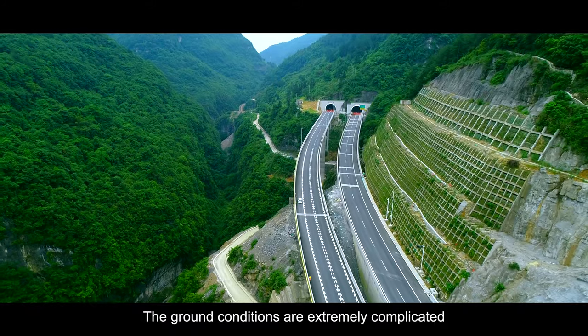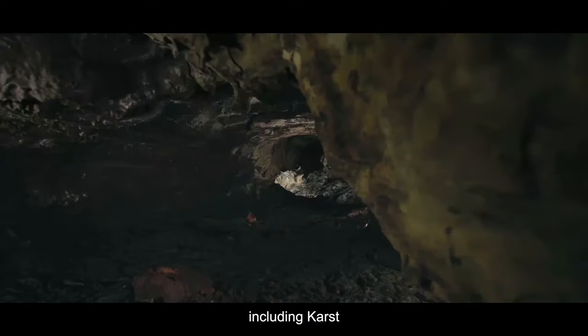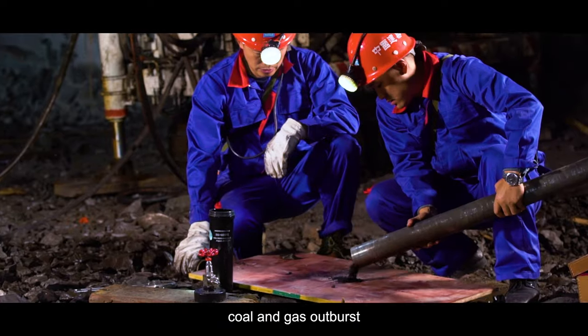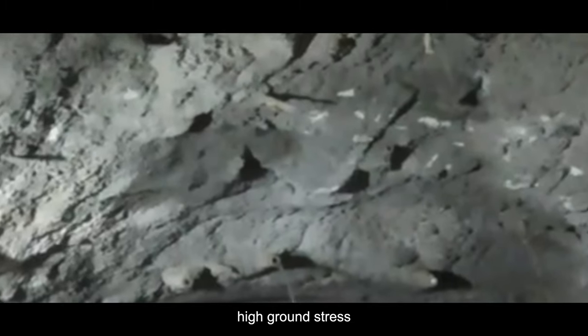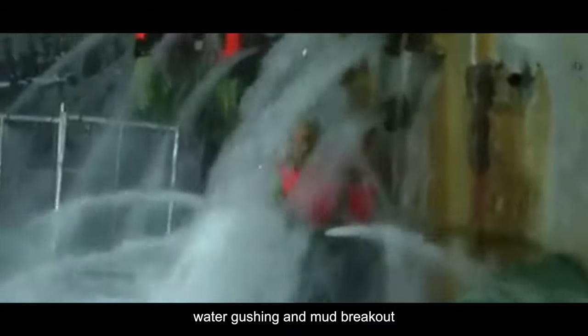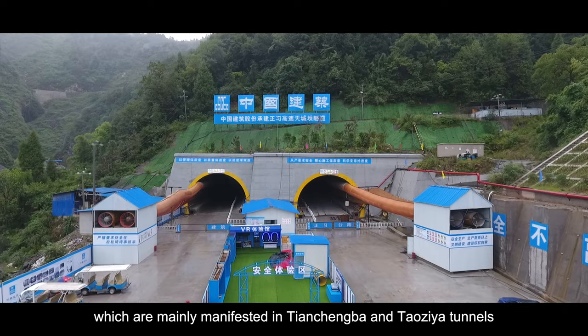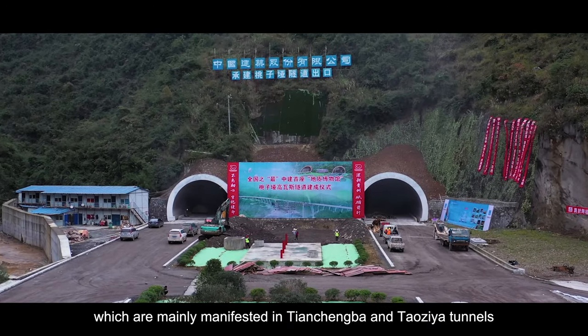The ground conditions are extremely complicated, including karst, rock burst, ground collapse, coal and gas outburst, high ground stress, fault, water gushing and mud breakouts, which are mainly manifested in Tianchengba and Taoziyah tunnels.